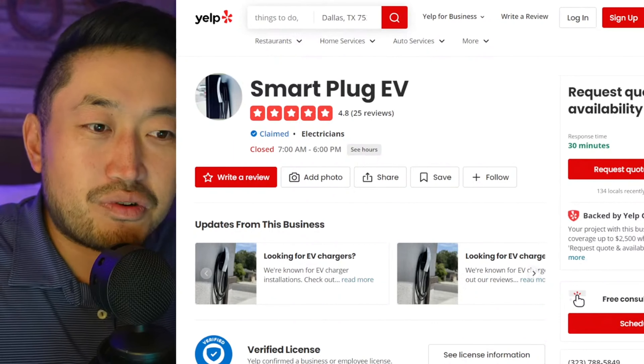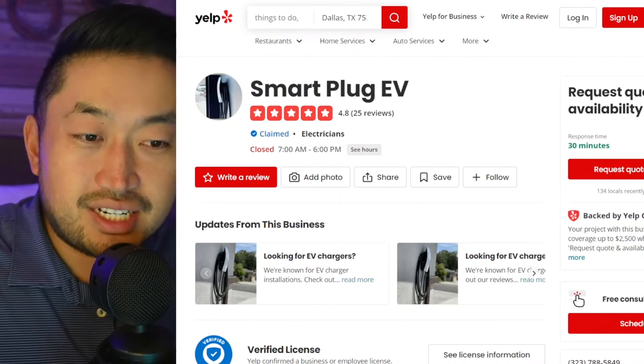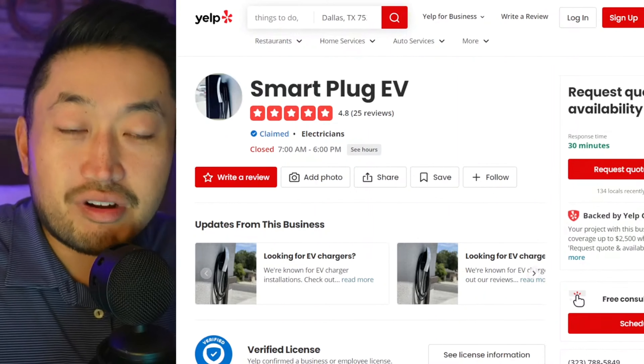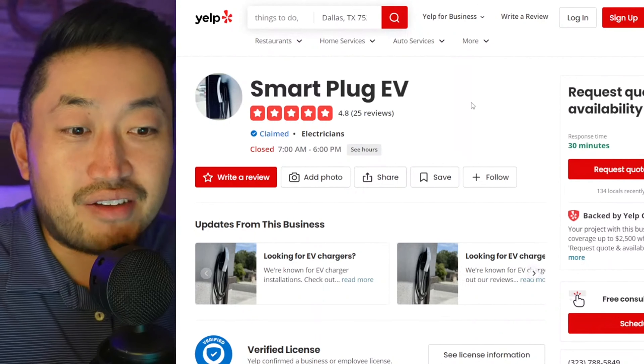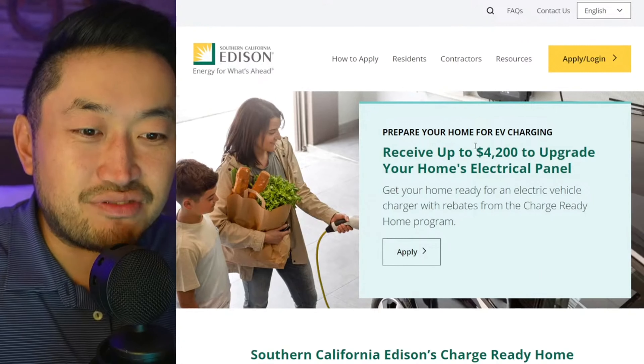Shout out to Smart Plug EVs for sending this. If you're looking for a Tesla authorized electrician in the SoCal area, definitely hit up Mario, the owner, and ask for the Dennis deal if you're looking to get an installation from probably one of the best. If you don't believe me, just check out their five-star reviews on their Yelp page. Definitely ask for the Dennis deal and ask for Mario.